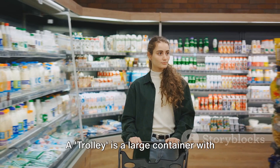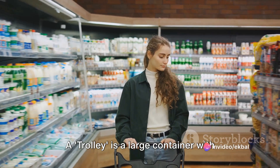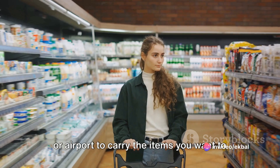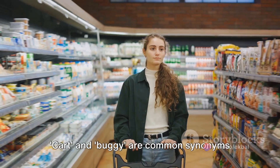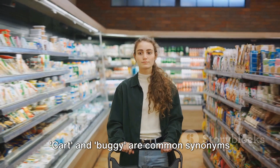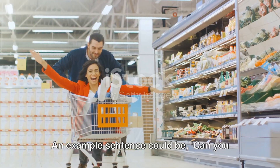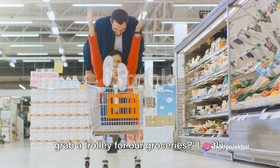Next, we have trolley. A trolley is a large container with wheels that you push around a supermarket or airport to carry the items you want to purchase or your luggage. Cart and buggy are common synonyms for trolley. An example sentence: can you grab a trolley for our groceries?